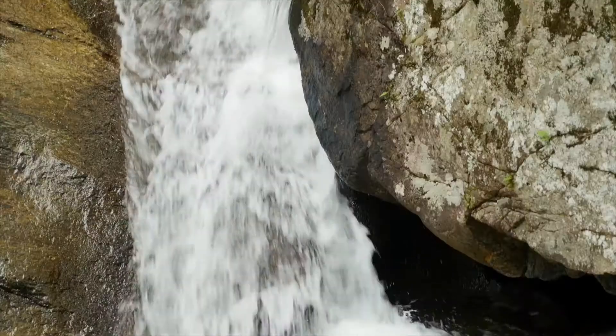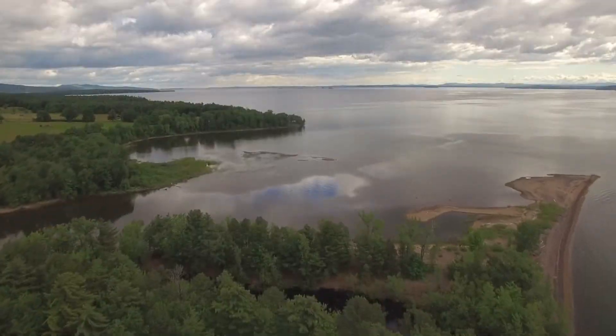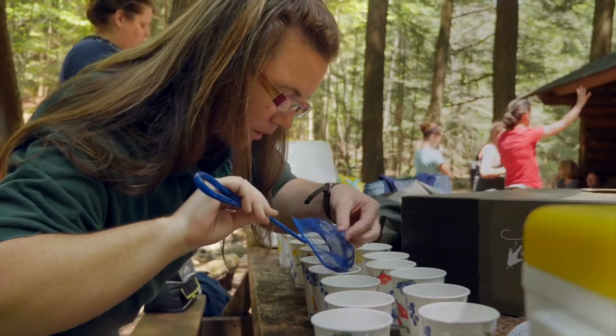We are releasing the salmon into Stacey Brook, which will lead them down to Lake Champlain. They can then go either up or down, and it really gives them a good gateway. We want to touch on ecology principles, environmental issues, and make a local connection.